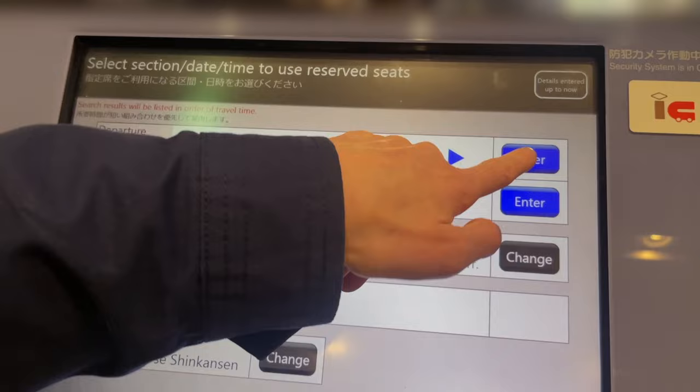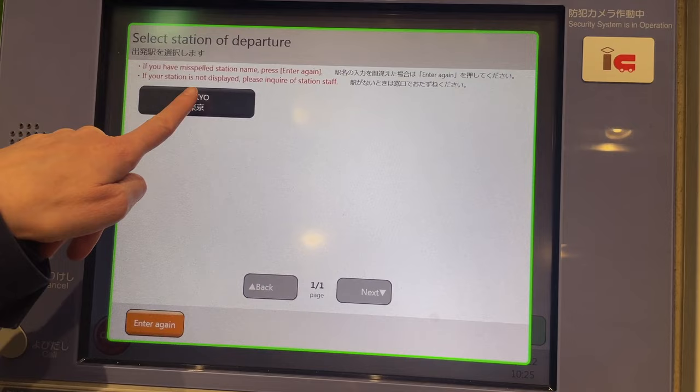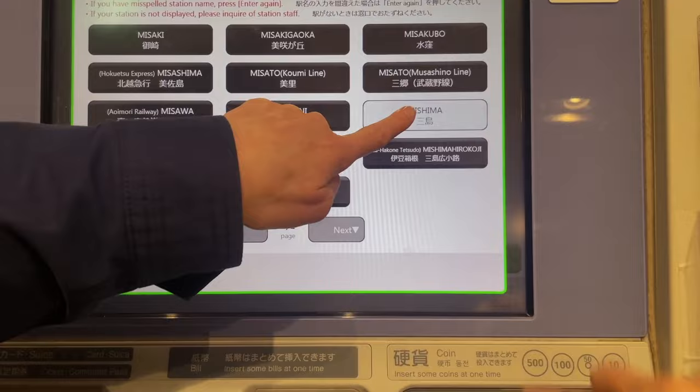On the next step, you need to enter the name of the departure station where you want to get on the Shinkansen. In this case, our departure station is Tokyo Station. Then enter the name of your arrival station — for us, it's Mishima Station in Shizuoka.